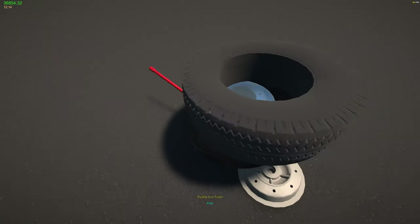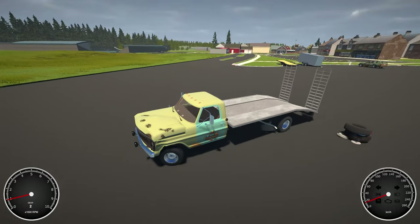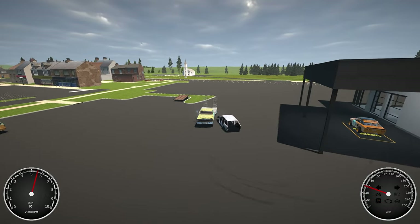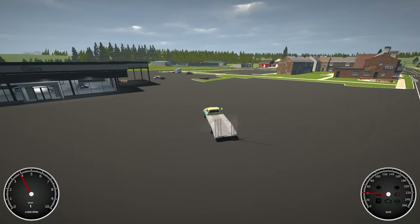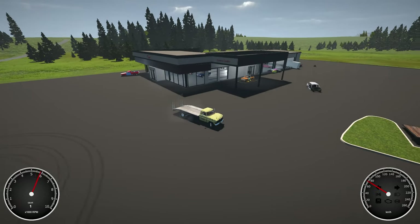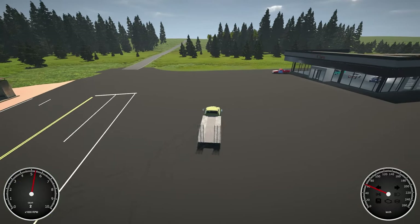Let's do some donuts and see if we can pop these back tires — which means at some point we'll have to make a trip to the other island just to get some tires. Let's do this right here. Let's throw it into reverse and do some donuts. Okay first gear — there we go! Yeah boy! Let's do a figure eight. Second gear, oh shit — third gear!